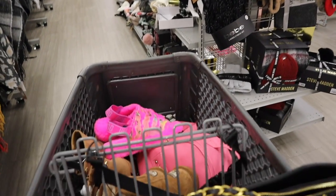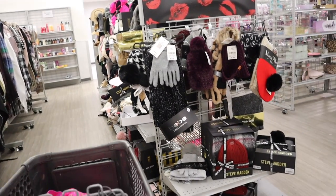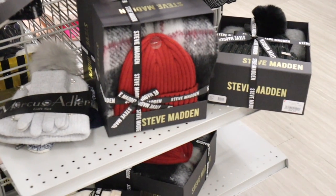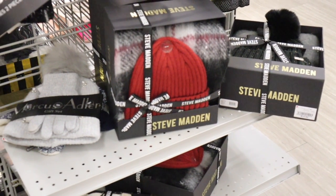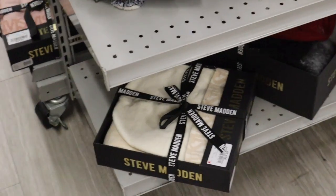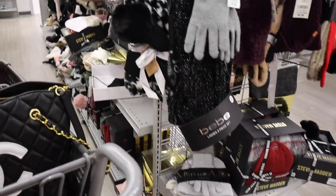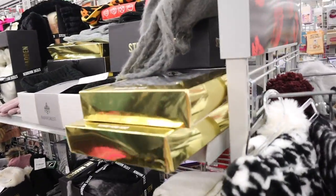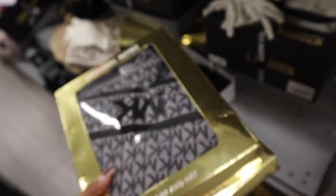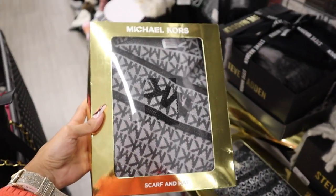Moving on to gift sets — after finding UGG slides I feel pretty lucky. There are new Steve Madden gift sets: a beanie and thick scarf for $20 in maroon or black with glitter. Smaller lightweight scarf sets are also $20. Michael Kors has a new set in gray and black, and another with the MK logo repeated — I love this set, it's so cute.